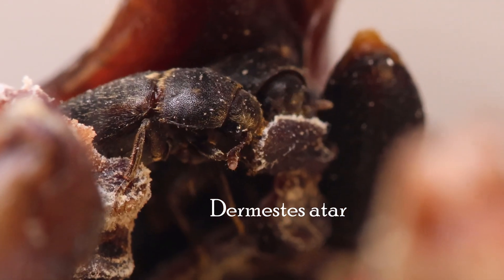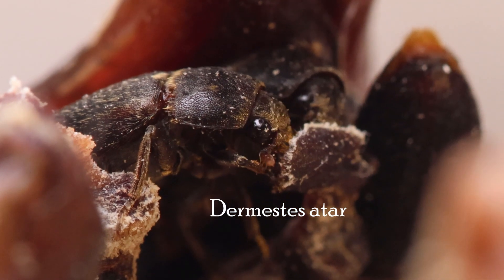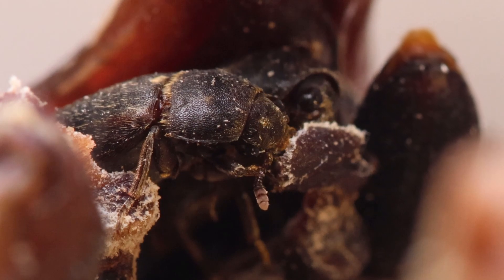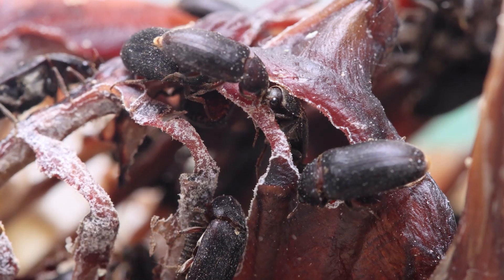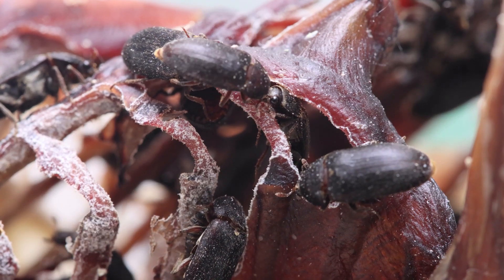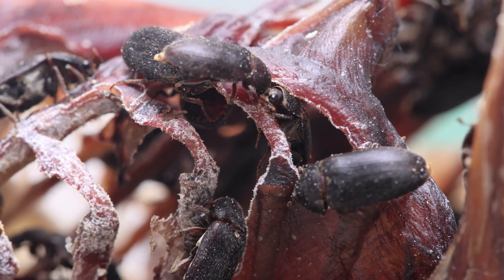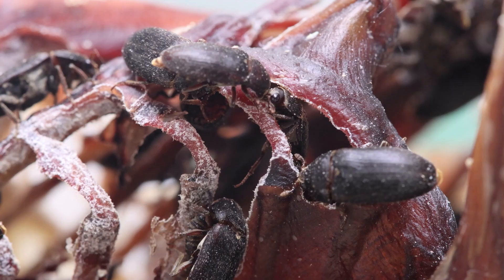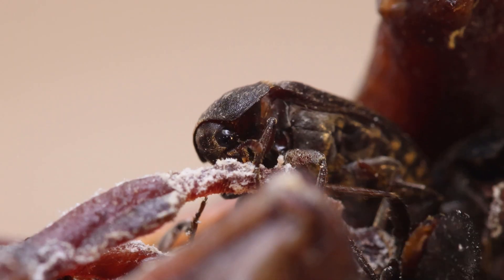Well, this is a curious thing: Dermestes atar, a small mostly black beetle that feeds almost exclusively on flesh. One of nature's clean-up crew, quietly disposing of the dead and recycling nutrients. Also known as the black larder beetle, they don't look particularly interesting at first glance, but take the trouble to see as well as to look and you will find a whole new world.